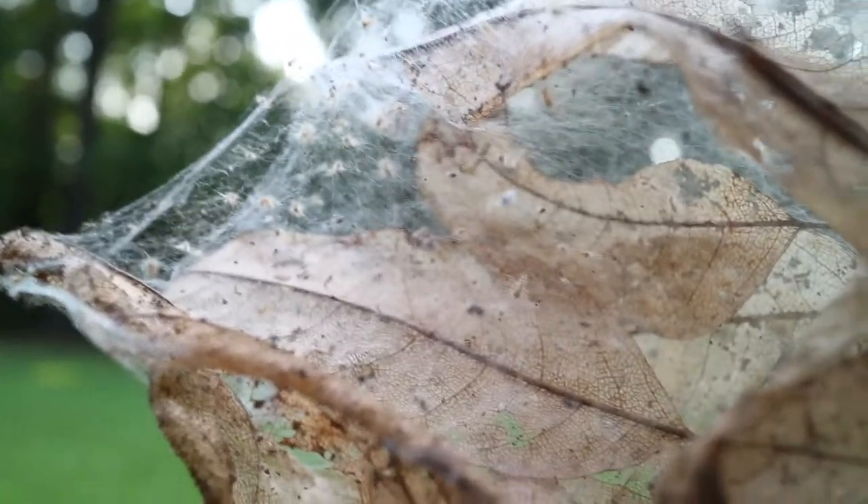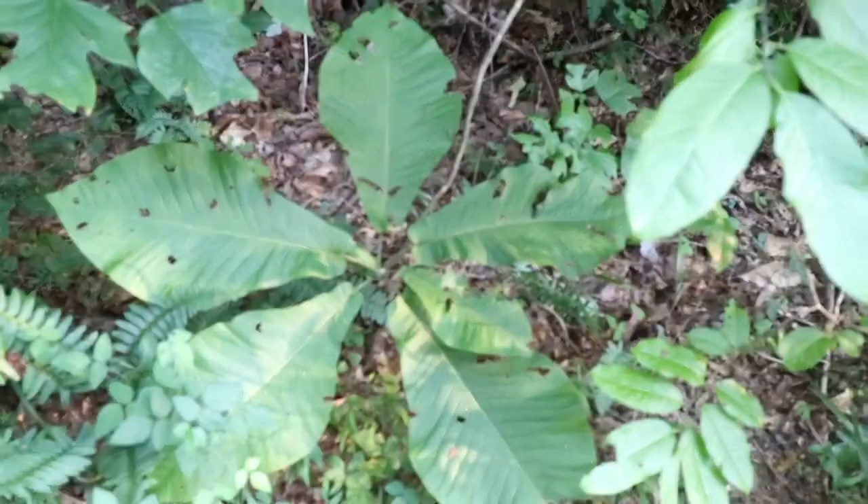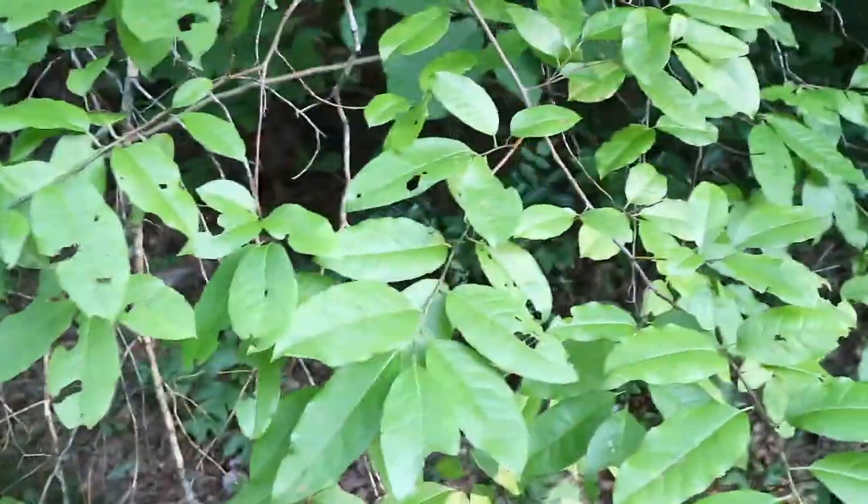The Eastern Tent Caterpillar is of some importance as a pest because it defoliates ornamental trees. Damaged trees, however, typically recover and refoliate within several weeks.